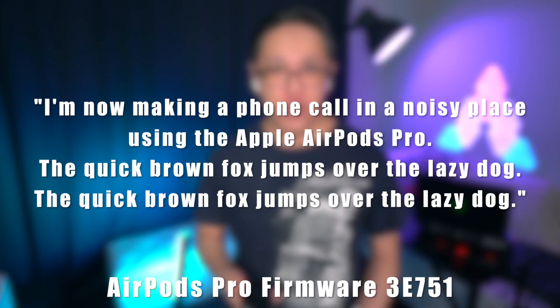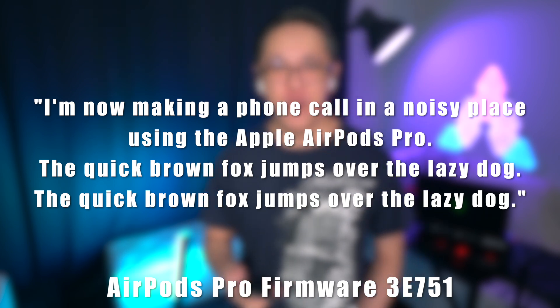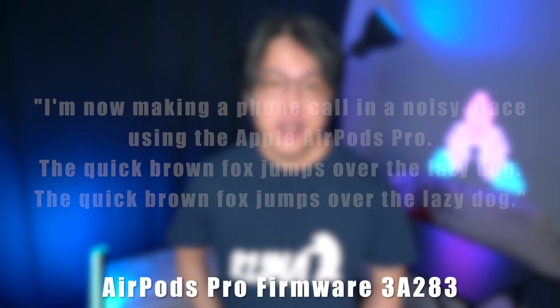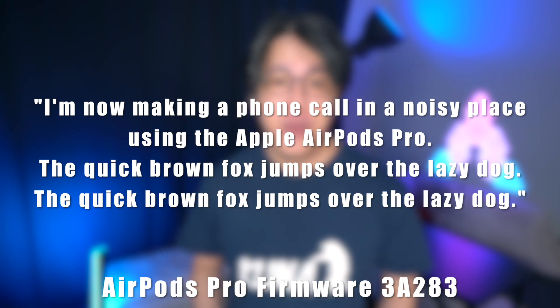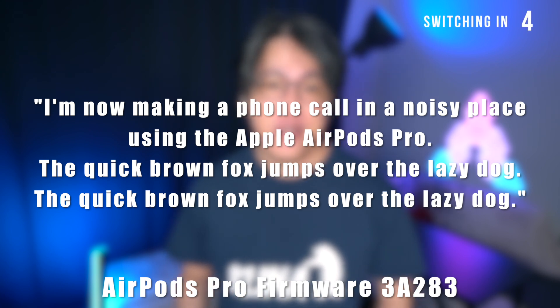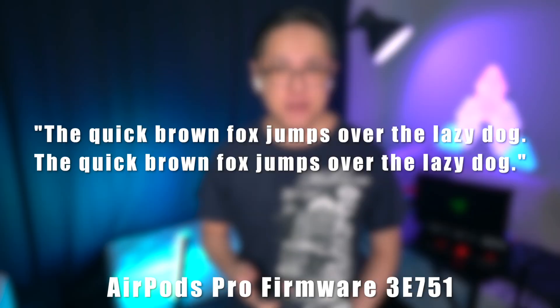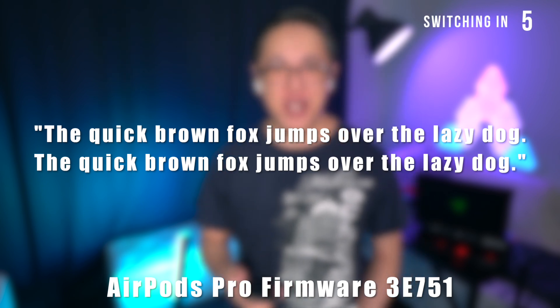I am now making a phone call in a noisy place using the Apple AirPods Pro. The quick brown fox jumps over the lazy dog.